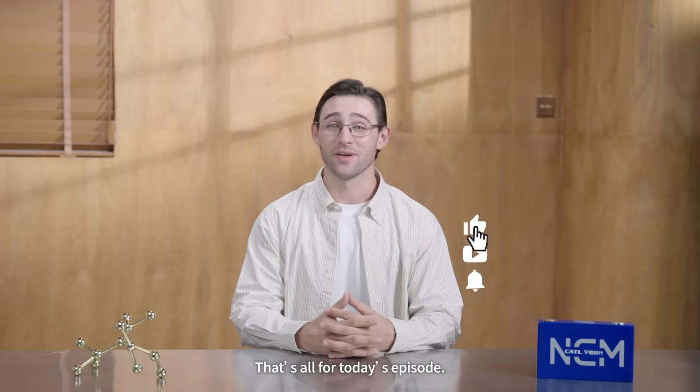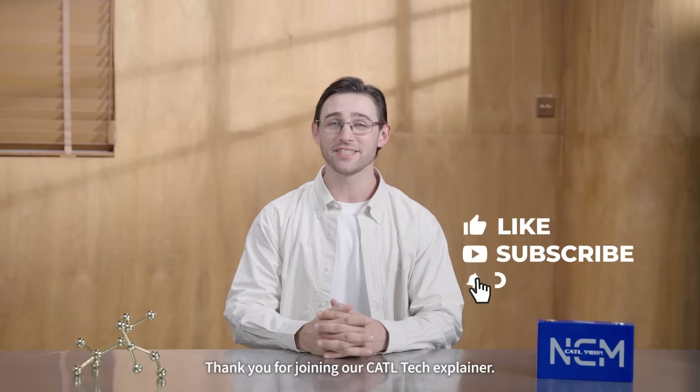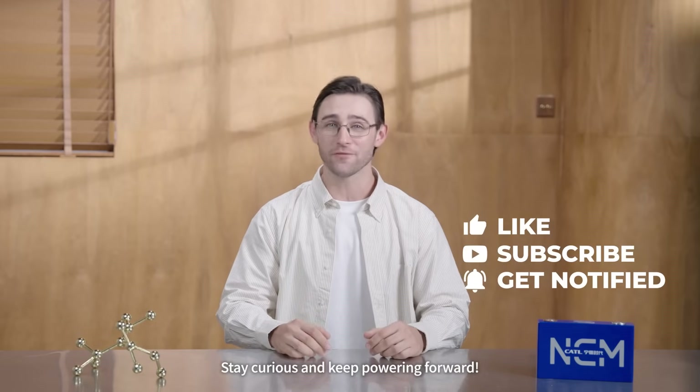That's all for today's episode. Thank you for joining our CATL Tech Explainer. Stay curious and keep powering forward!